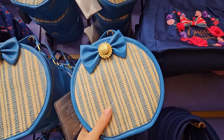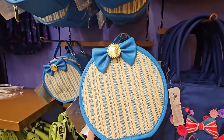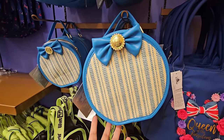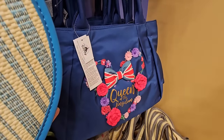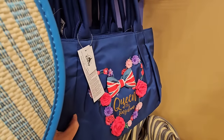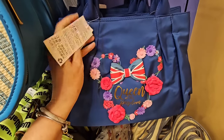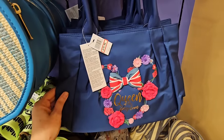Dapper Dan Crossbody — oh my goodness! I'm so glad I snuck away today to do some videoing. $34.99. They also have this Queen of the Kingdom — it's almost like a water resistant type tote. $19.99.